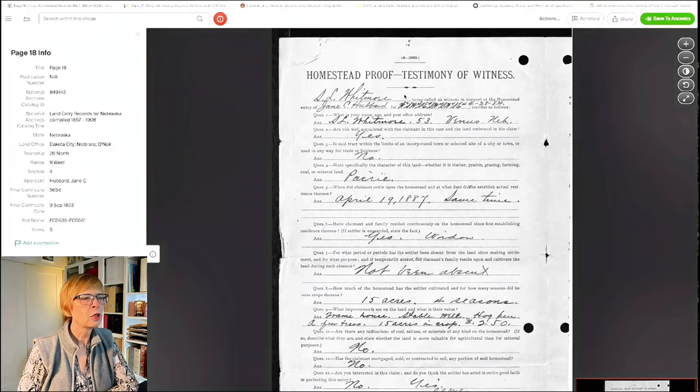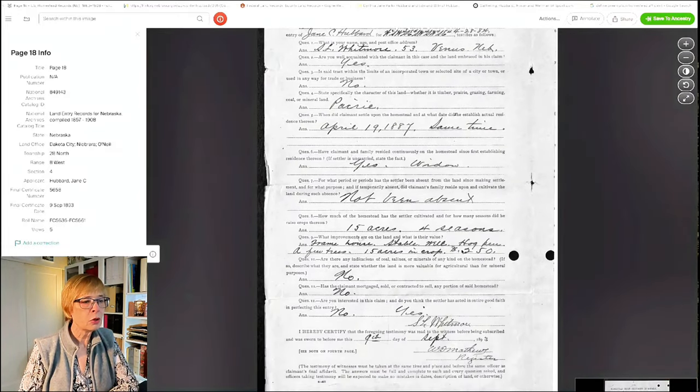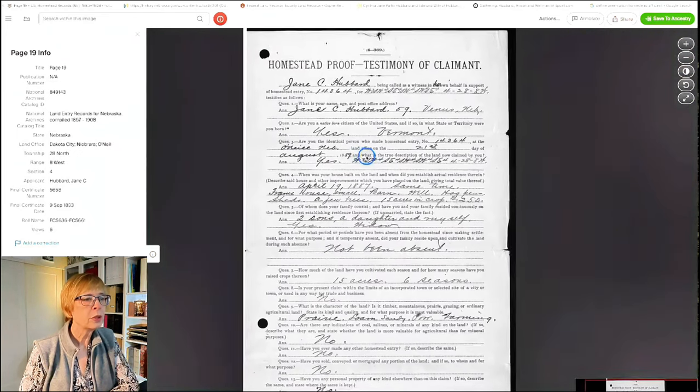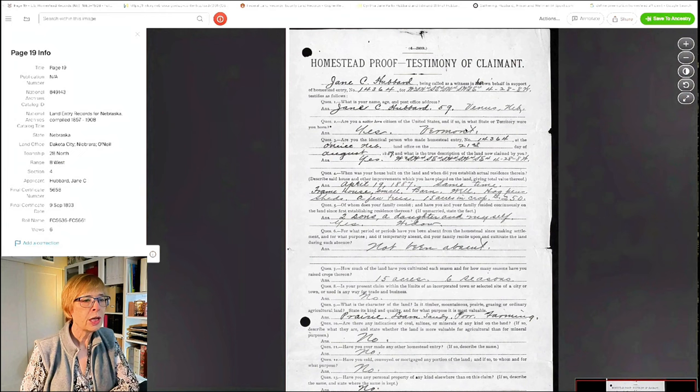Next is a witness statement from Sylvanus Whitmore - he mentions she has a frame house, a stable, a well, and a hog pen. And then we have great grandma's own statement. She's 59 years old. She came from Vermont on April 19th. Frame house - she doesn't mention it's 12 by 14, she just says it's small. She has a barn, a well, a hog pen, sheds, a few trees, 15 acres. And you can just start to picture this place.